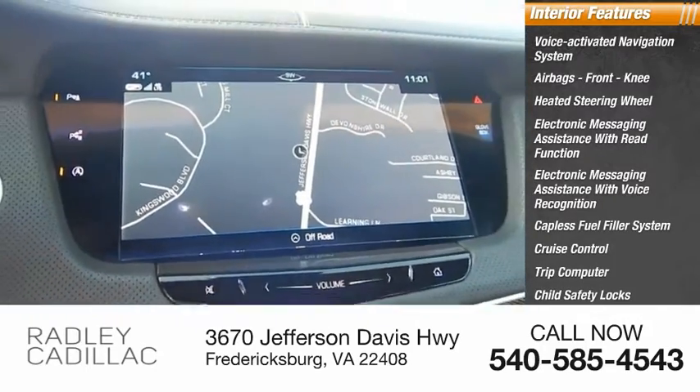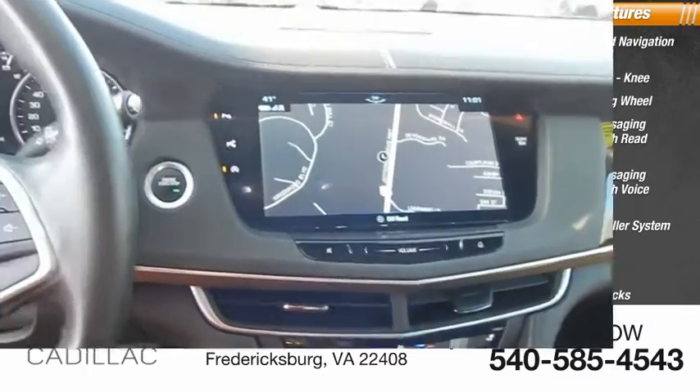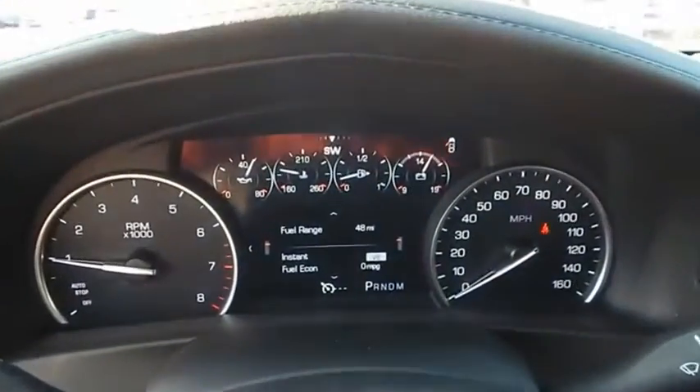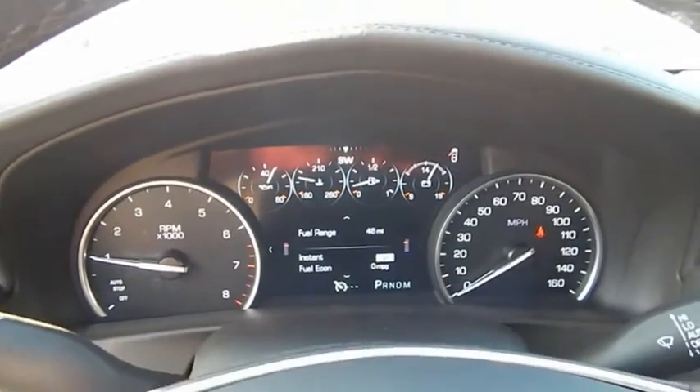Cruise control, trip computer, child safety locks, and multifunction display. This vehicle offers reliability and good looks at a great price. So come in and take a test drive today.